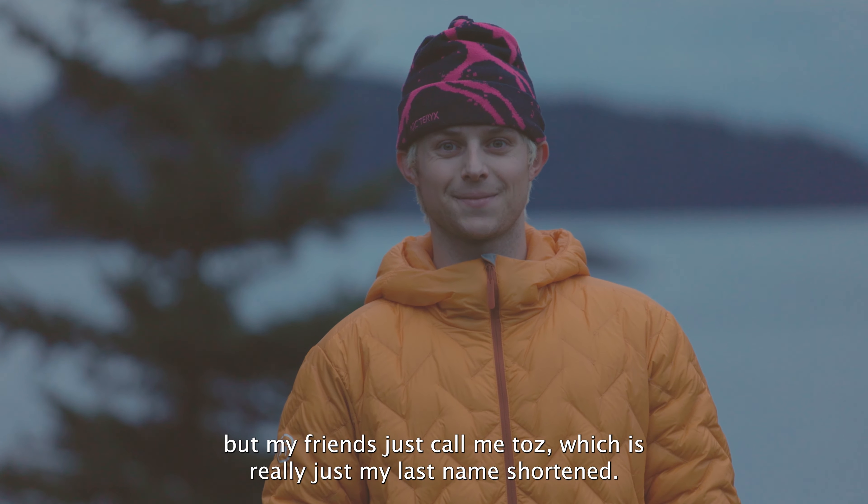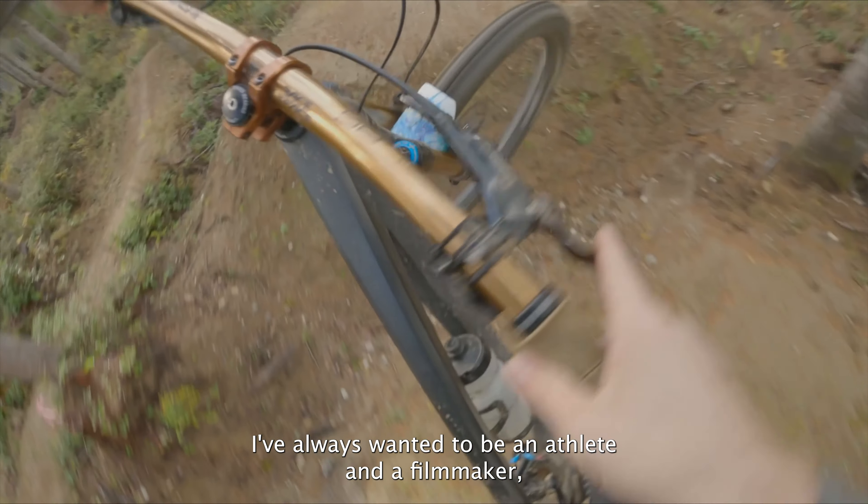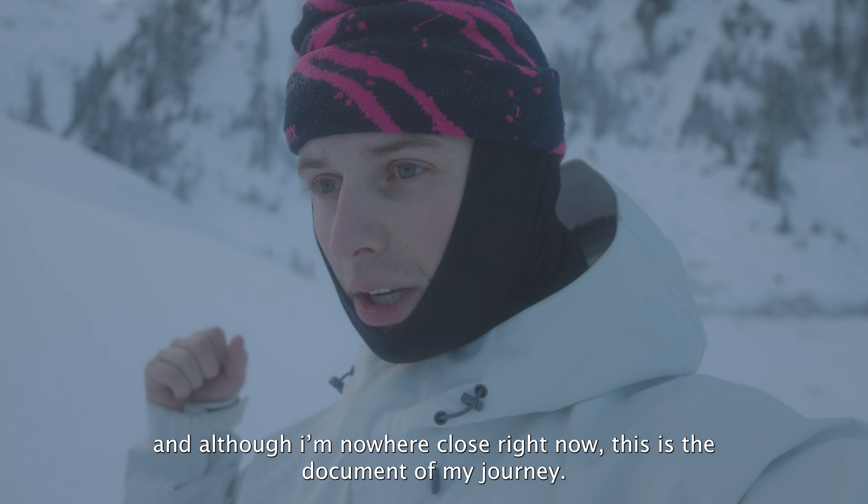I'm Clint, but my friends just call me Taz, which is really just my last name shortened. I've always wanted to be an athlete and a filmmaker, and although I'm nowhere close right now, this is the document of my journey.